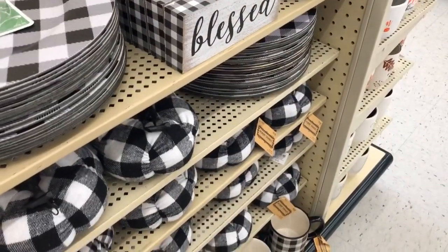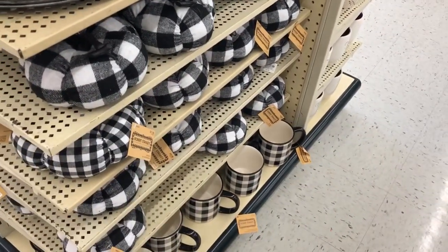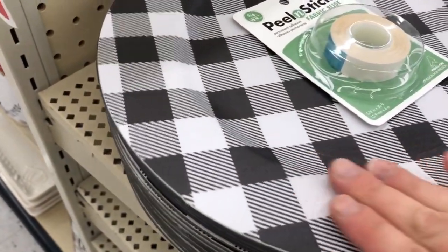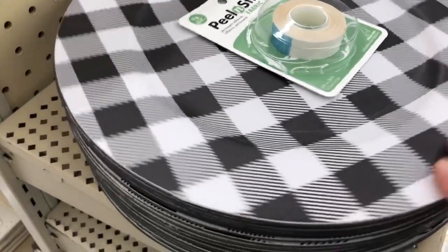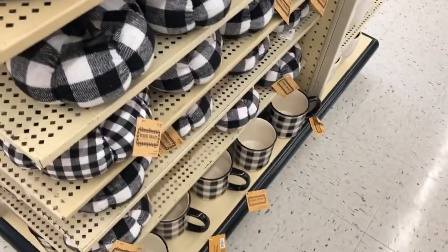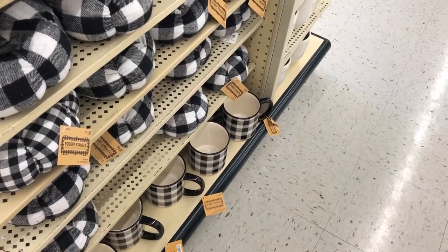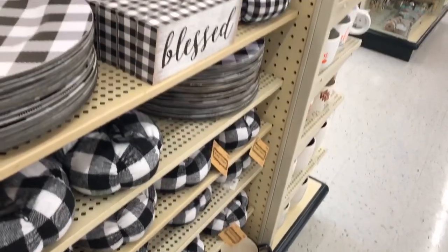All this buffalo plaid goodness! I love these chargers — these are really nice, they kind of have a leather feel to them. Got some pumpkins and then some mugs down here, so cute.